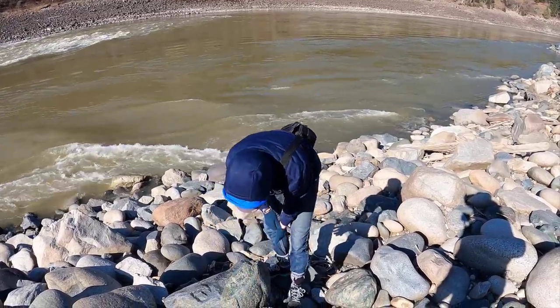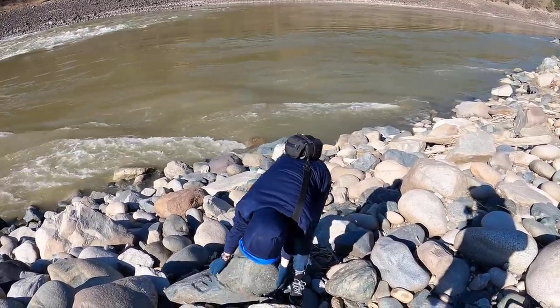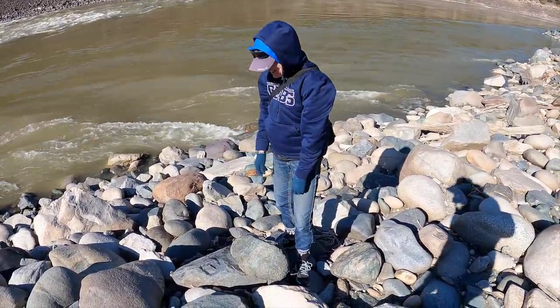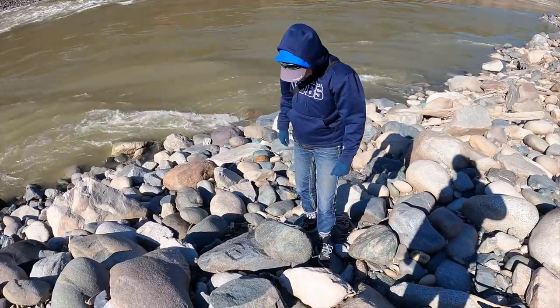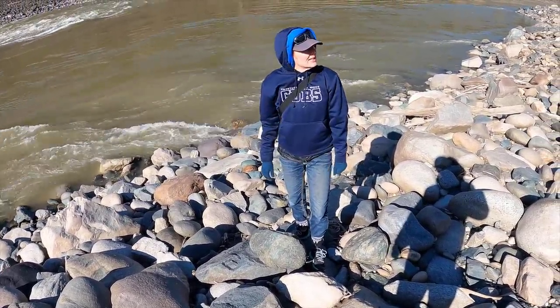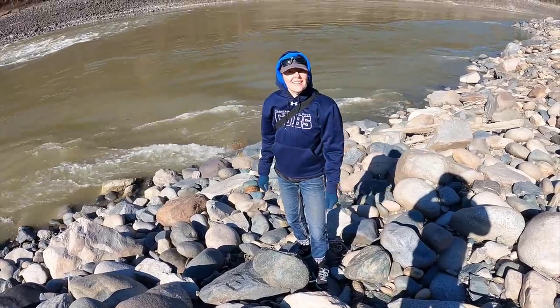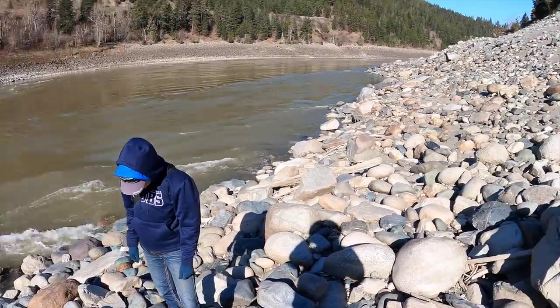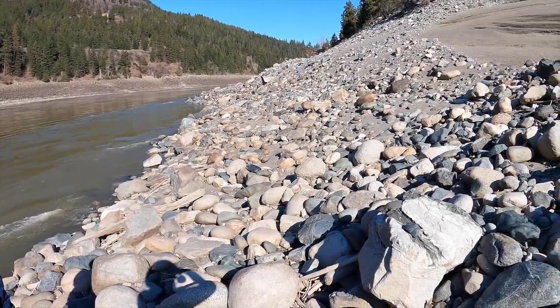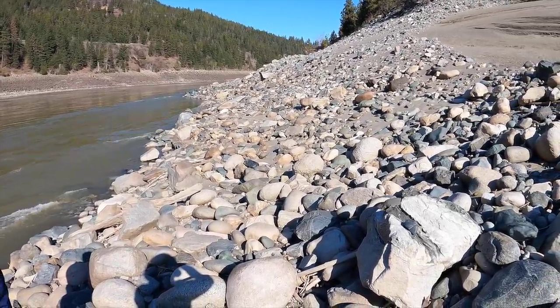Another thing about jade is it is much, much, much heavier than other rocks because it's so dense. I can carry that to the top of the hill — we'll pick it up at the quad from there. I can roll it up the hill. See another piece of black jade over there — black nephrite. We're looking for the green stuff though; we will take some of the black with us.